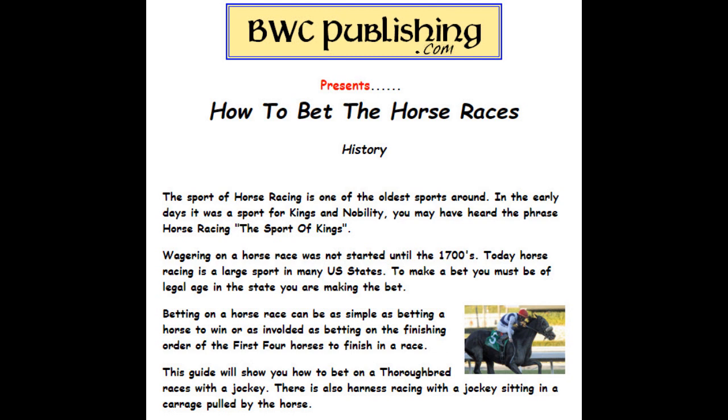To make a bet, you must be of legal age in the state you're making the bet in. Betting on a horse race can be as simple as betting to win, or as involved as betting the finishing order of the first four horses in a race. This guide will show you how to bet on thoroughbred horse racing.